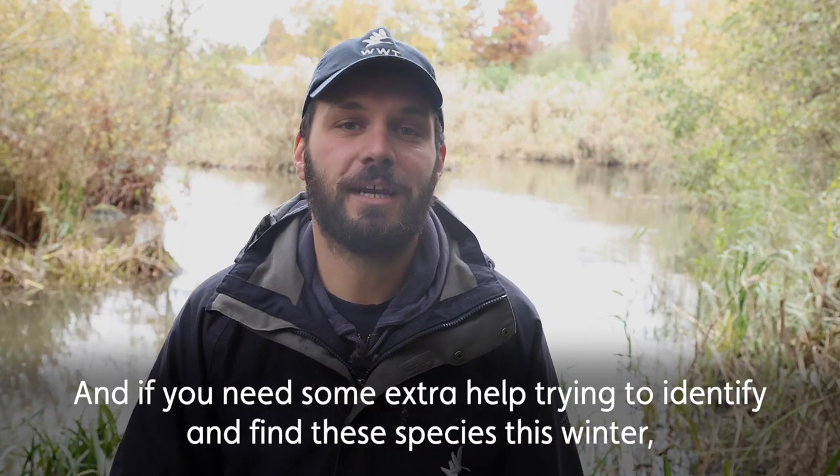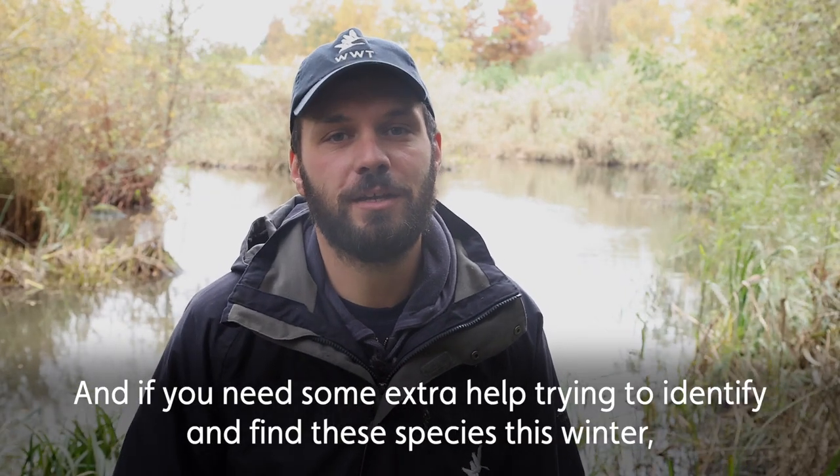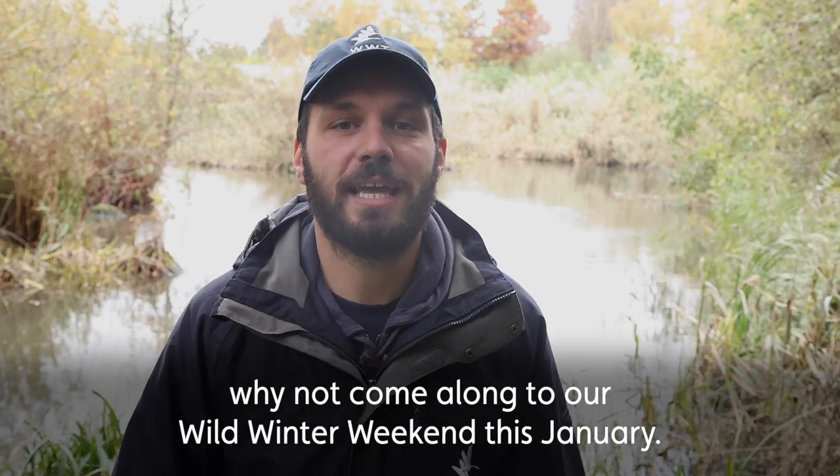If you need some extra help trying to identify and find these species this winter, why not come along to our Wild Winter Weekend this January.